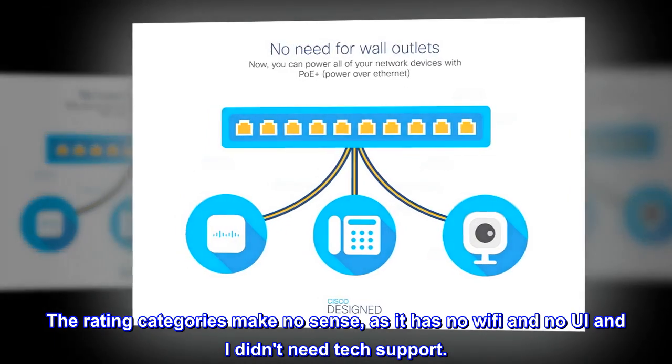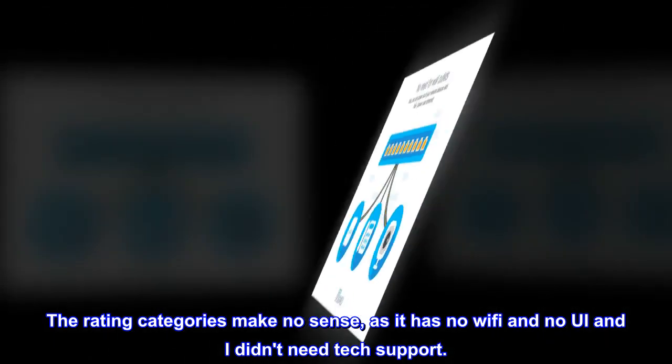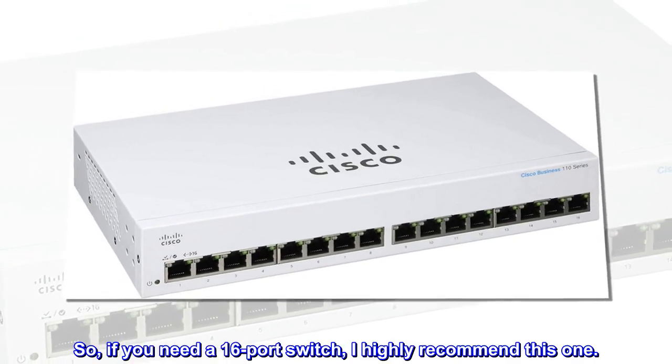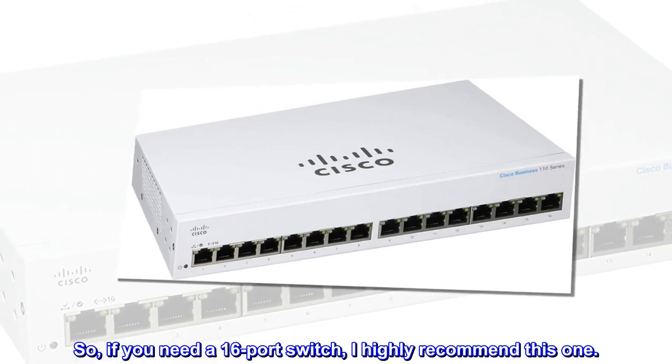The rating categories make no sense, as it has no Wi-Fi and no UI, and I didn't need tech support. So if you need a 16-port switch, I highly recommend this one.